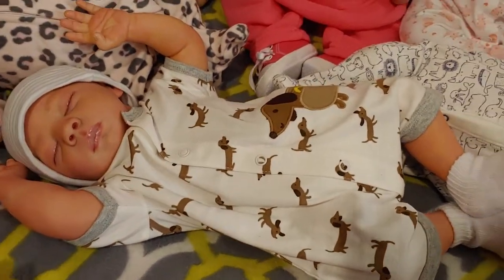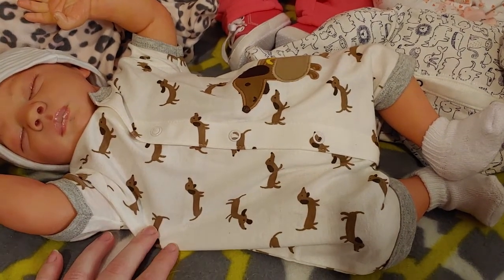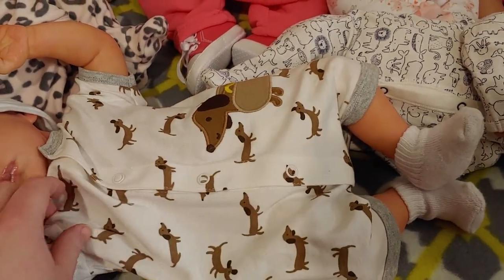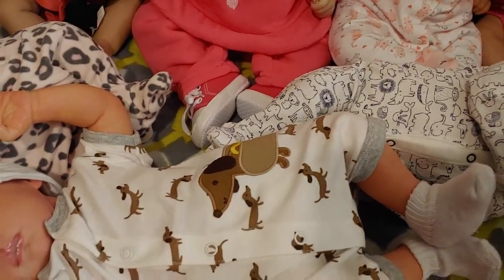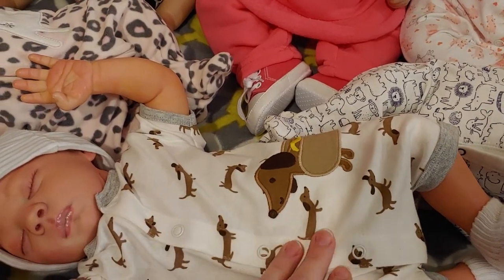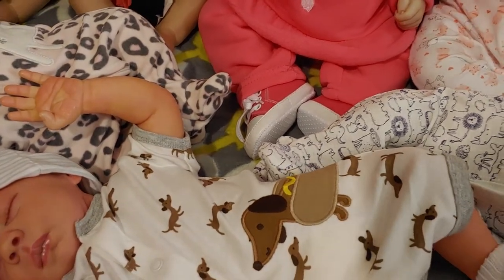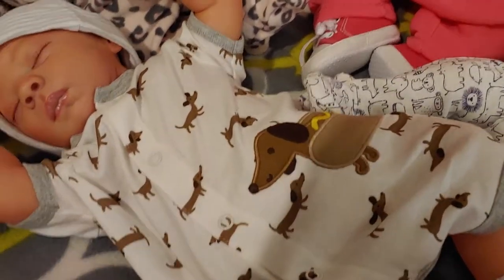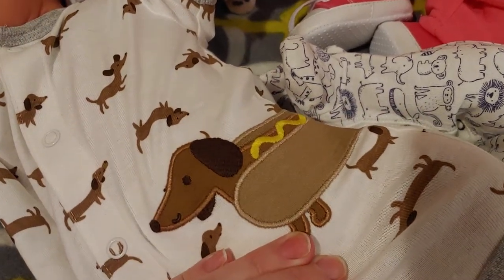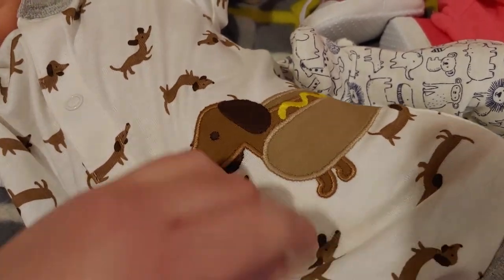Dominic is in this adorable romper that is covered in weenie dogs. I definitely had to use my weenie dogs today. If you would like to know why, check the description — I'll explain there. And the funniest part is they got him dressed like a hot dog — he's got the mustard and everything.